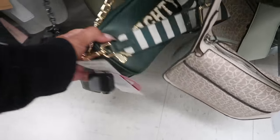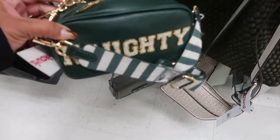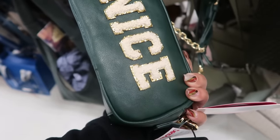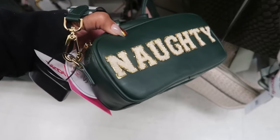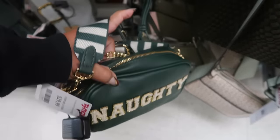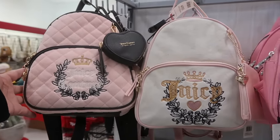Oh, look at this Betsy Johnson — is this Betsy? Yeah, her little Christmas bag is $30. One side says 'naughty,' the other side says 'nice.' We saw the one that was for Halloween but can't remember what it said — like 'spooky' and something else. Let me know if you remember! And then $35 for the Juicy backpacks.